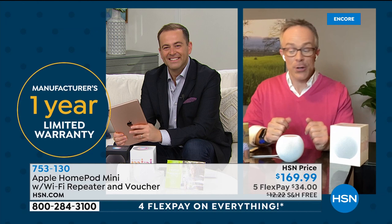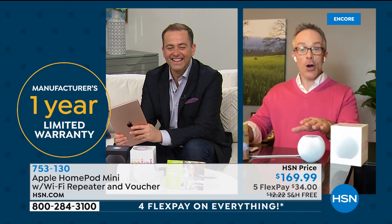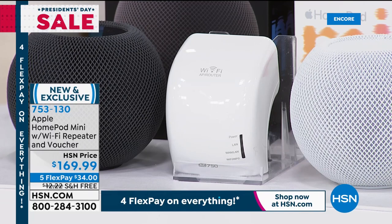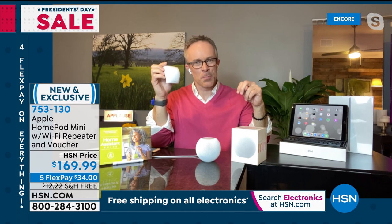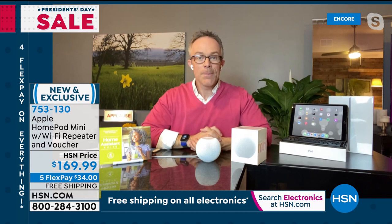The HomePod Mini has a great compact footprint, and let's not forget the Wi-Fi extender included in the bundle. When we were all first sent home I went looking for ethernet cables and couldn't find them. This easily plugs into the wall — you can hardwire it or connect wirelessly — to help extend your signal. Maybe the basement is where the classroom is but reception is poor — plug this in and it extends the signal further upstairs or downstairs.